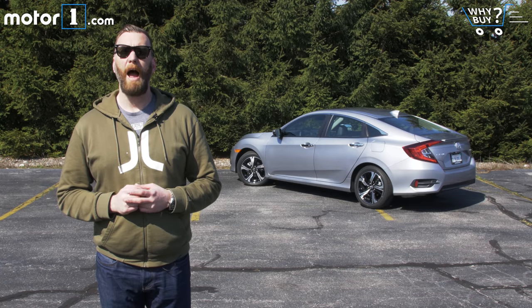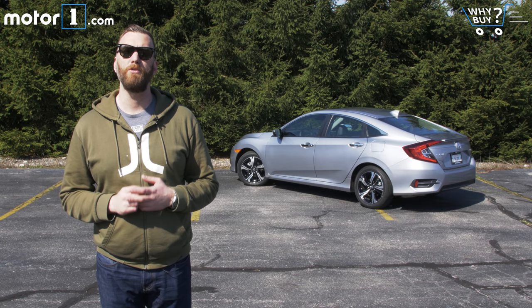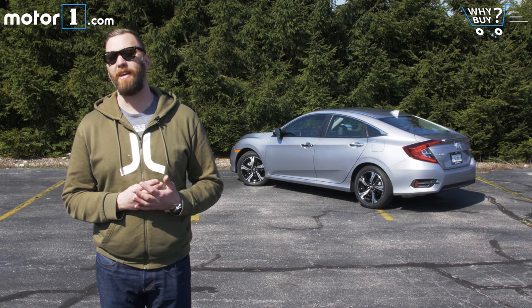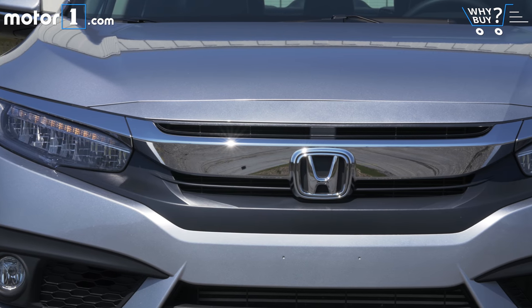Who should buy it? I won't say this often in Why Buy videos, but I think the Civic sedan is good for most drivers I can think of. It's fun to drive, it's easy to drive, it's practical, and it stands up really well against the competition. If you're looking for a normal sedan, you can't do much better than this.